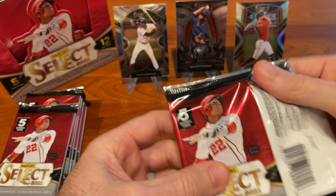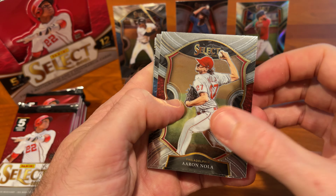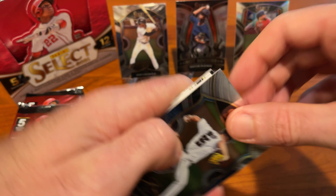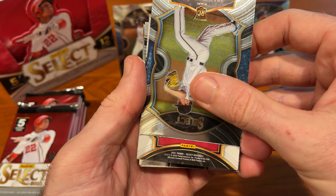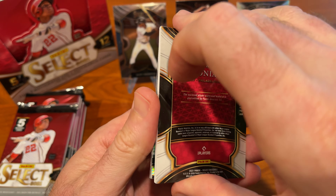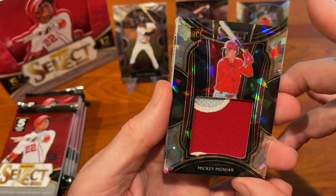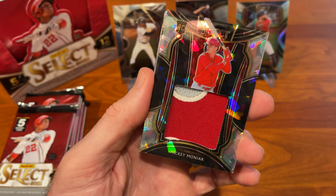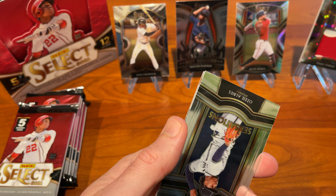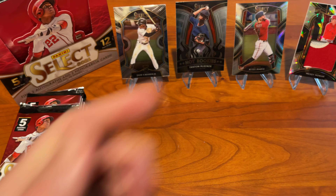Continuing on — got a Relic coming up. Aaron Nola, Trevor Rogers rookie card, and behind that... a Mickey Moniak. That is a nice-looking Relic card — Mickey Moniak rookie Relic. Ozzie Albies and Patrick Corbin to round out that pack.